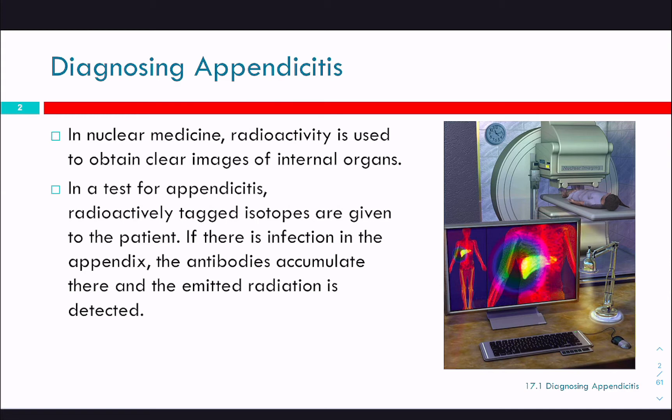You've probably had some encounter with higher energy radioactivity. For example, nuclear medicine uses a number of different methods. This one looks like it's an x-ray, it might be a CT. You can use it to get clear images of internal organs without actually cutting somebody open. This test for appendicitis uses radioactively tagged isotopes given to the patient that have an affinity for the appendix. Antibodies will pick up the radioactive isotopes and carry them to the appendix, and then you can see if somebody's got appendicitis.